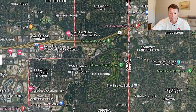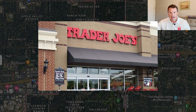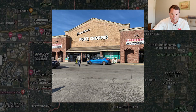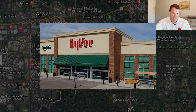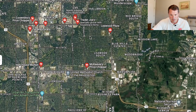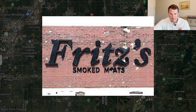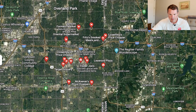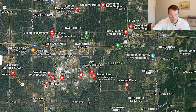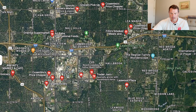Leawood is also fantastic for groceries. You've got high-end options like Trader Joe's, organic places like Sprouts, plus Constantino's, Price Chopper, and Hy-Vee. Type in groceries near Leawood and you'll never starve — it's full of all the places you'd want. There are also several butchers, including Fritz Smoked Meats and McGonagall's, for really nice specialty grocery shopping.